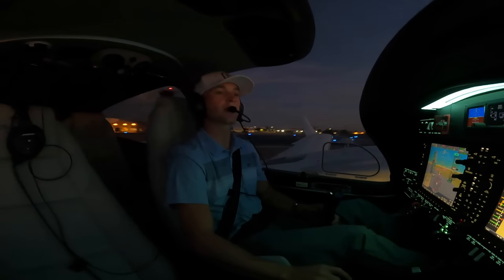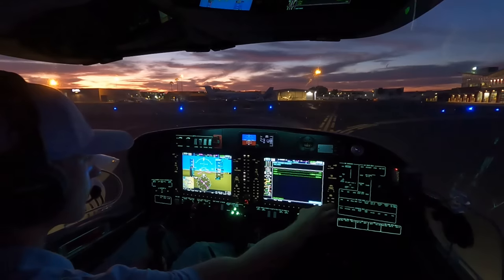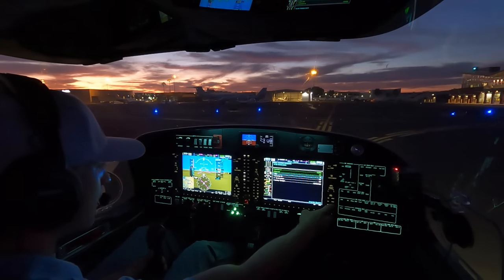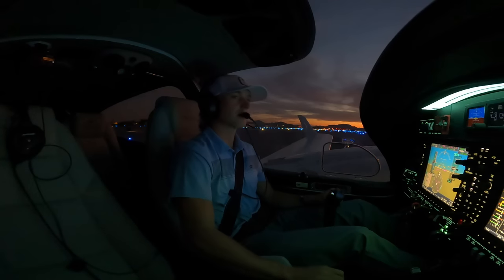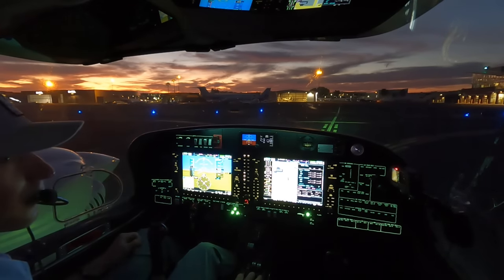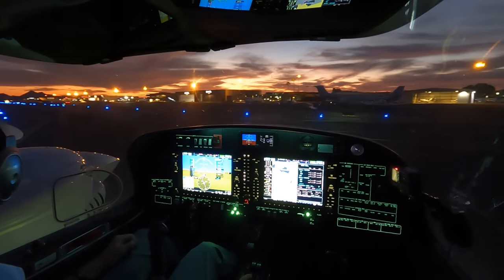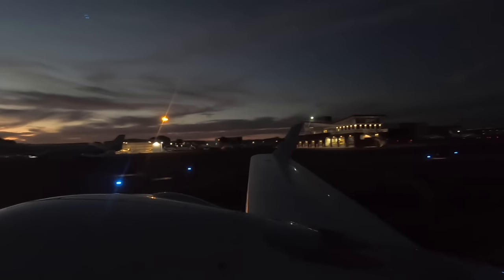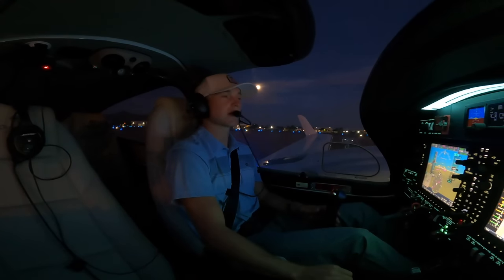Here's Alpha 7. After-landing checklist: alternate air fine, flaps coming up, fuel pumps off, landing lights off, positions off, taxi light on. Let's go to Jet Aviation. Alright everyone, welcome to Scottsdale. Beautiful flight, thanks for joining me. We'll see you on the next one, have a great day.